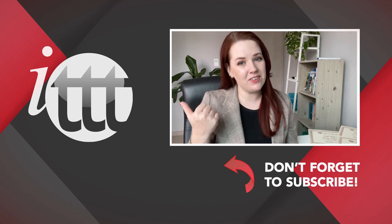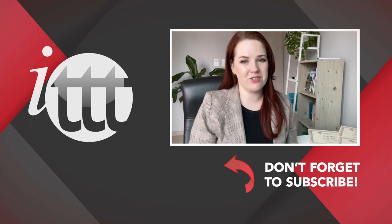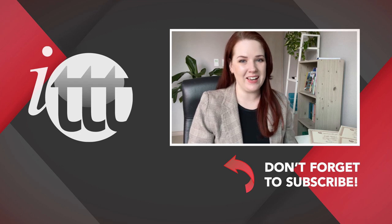Thanks so much for watching. We are ITTT, the leading provider for TEFL and TESOL training courses. If you like this video, please subscribe by clicking the button down here, and click on any of the videos here on the left for more interesting teaching tips for getting certified to teach English abroad and online. We'll see you next time.